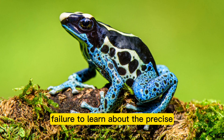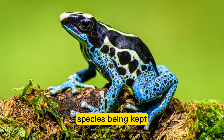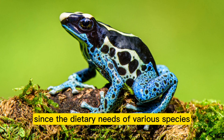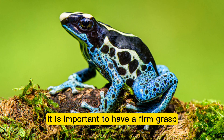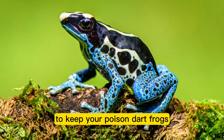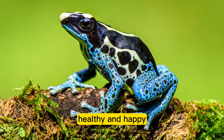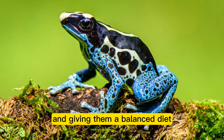Failure to learn about the precise nutritional requirements of the poison dart frog species being kept is another common mistake. Since the dietary needs of various species may vary slightly, it is important to understand these differences to keep your poison dart frogs healthy and happy by giving them a balanced diet.